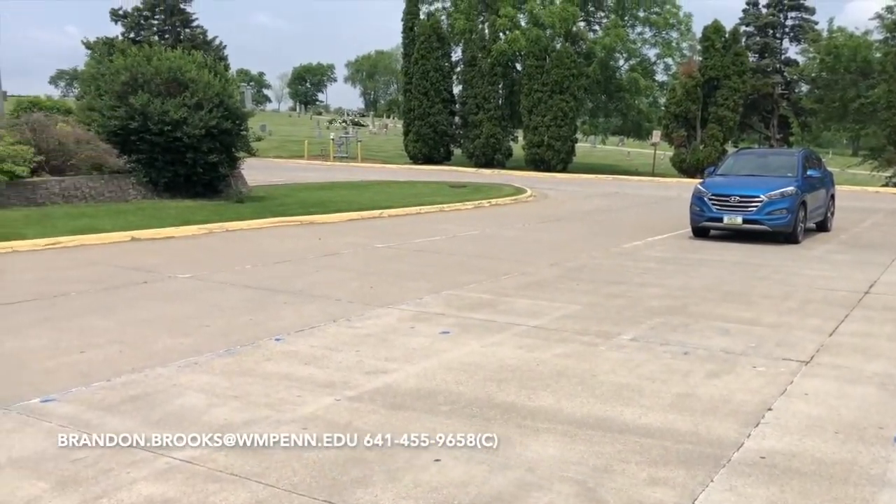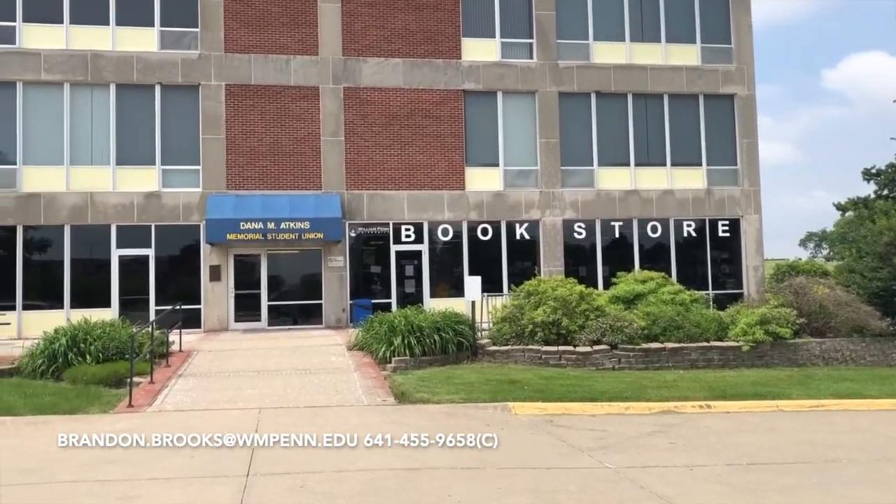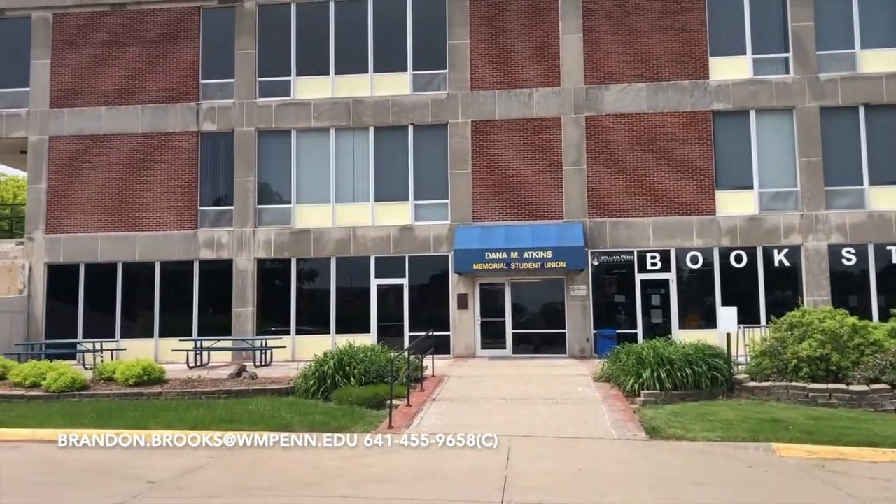This is the Student Union — the bookstore is on the bottom floor, and the CAF is on the second floor where you can get some scrumptious food while you're here on campus.